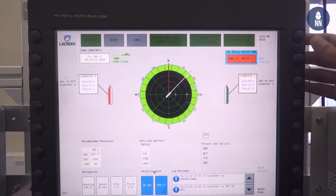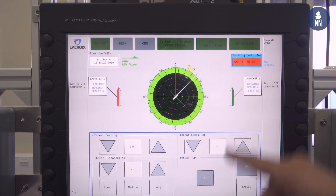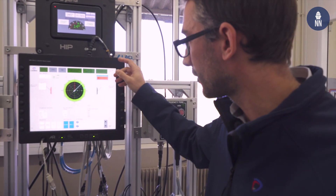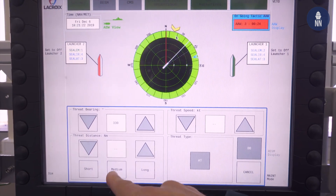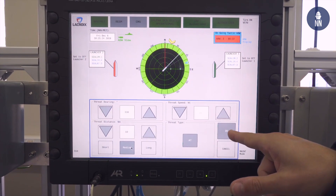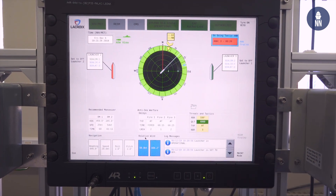We can also add torpedo threats. We can engage a torpedo threat by choosing the distance and engage the threat for the torpedo.